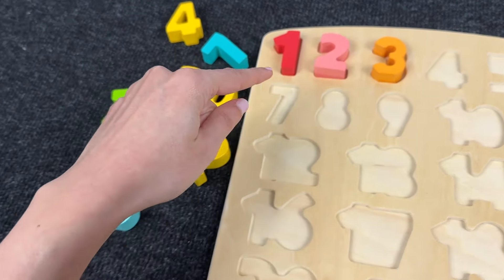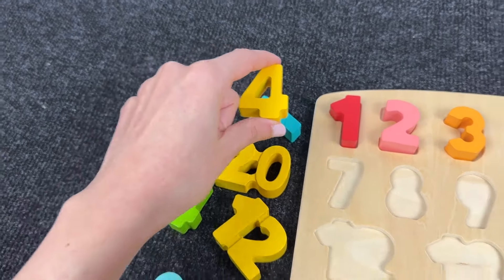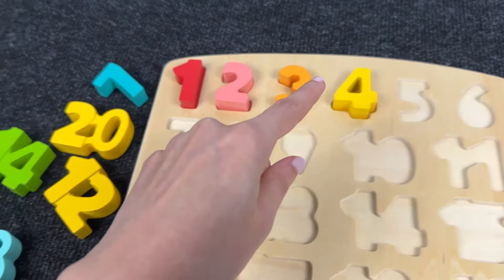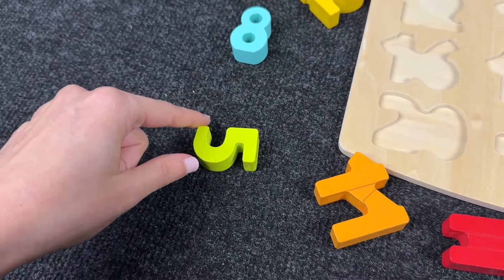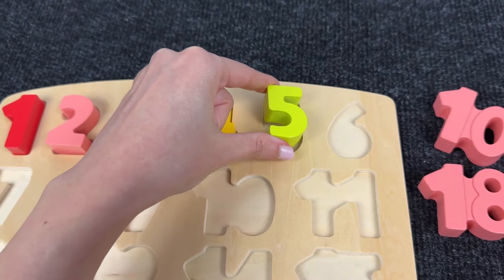Next! We need to find the number 4! Oh nice! It's number 4! Very good! Next! Let's see where the number 5 is! Oh! Awesome! It's number 5! Let's put it here!